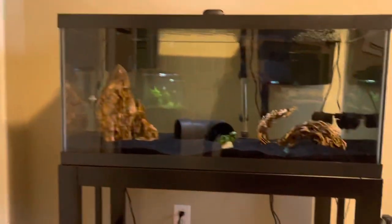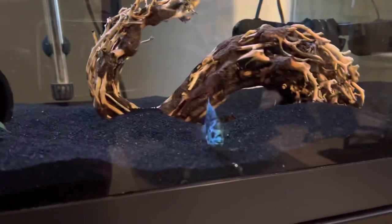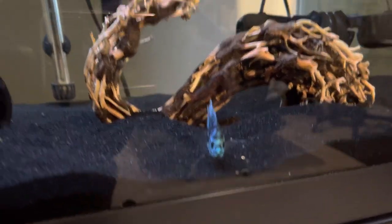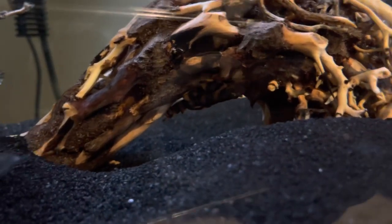As I move over to my bigger tank, you can see here a 40-gallon tank. There's Jack, my electric blue Jack Dempsey — love him. There's another guy in there, a Pleco. No name, but he's a Tiger Pleco.